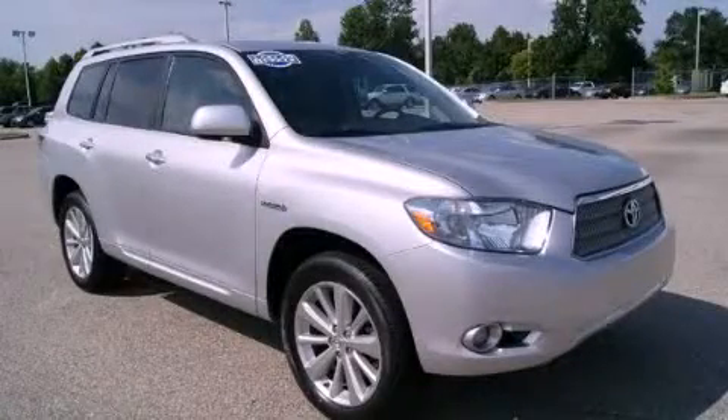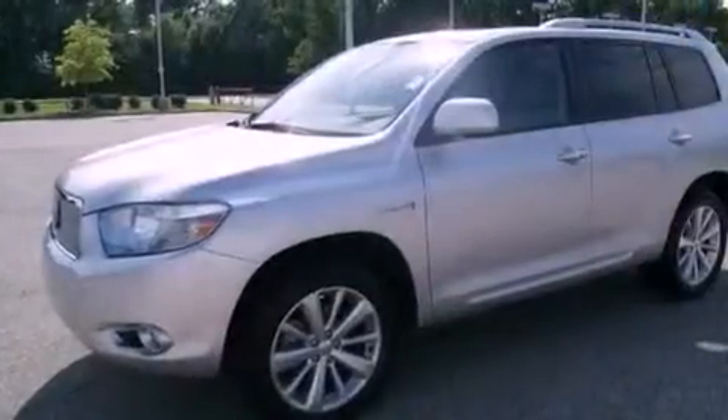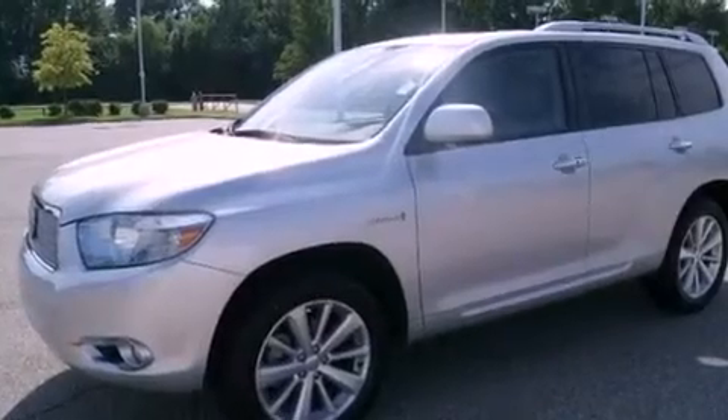This is a certified pre-owned 2008 Toyota Highlander — a great blend of utility, comfort, and style. It features a 3.3 liter 6-cylinder engine and an automatic transmission.